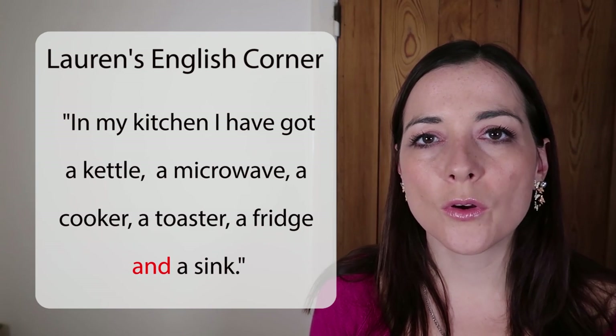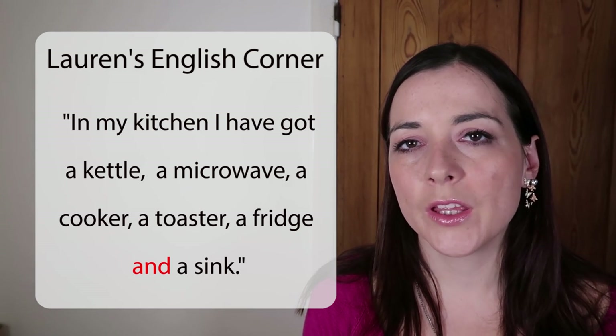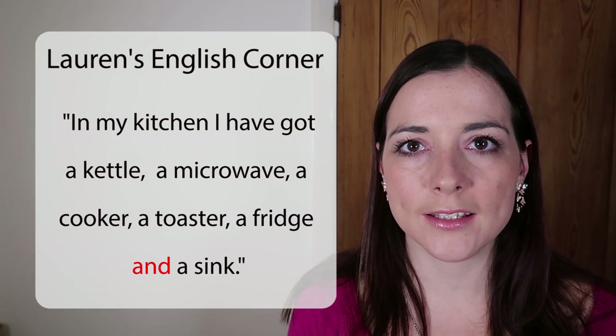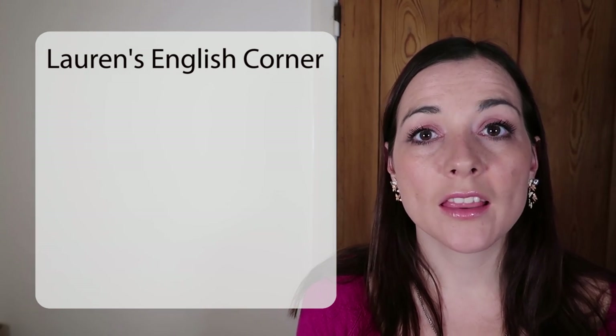We would not say 'I have got a kettle and a toaster and a microwave.' It's not necessary — we only put AND before the very last item, and this is the same in writing. So that's AND.